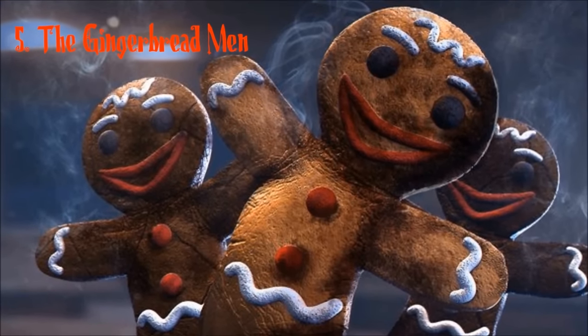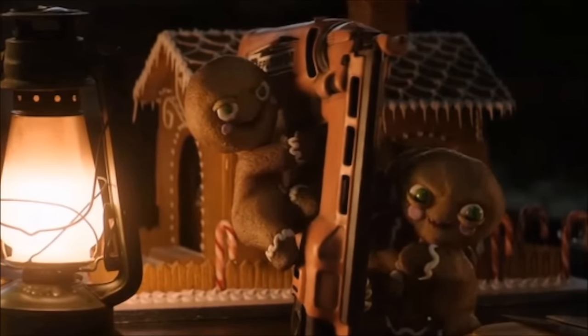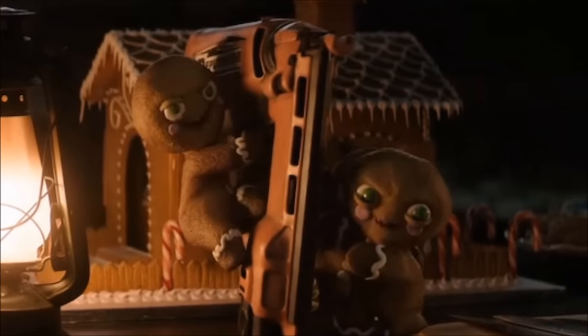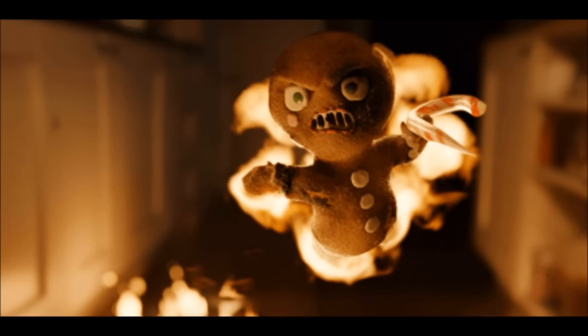Number 5: The Gingerbread Men. With cute names like Lumpy, Clumpy, and Dumpy, how cute are these giggling psychopath cookies? The Gingerbread Men are highly intelligent and work together like a pack. They find joy in other people's suffering and use their small size and numbers as their advantage over their victims.